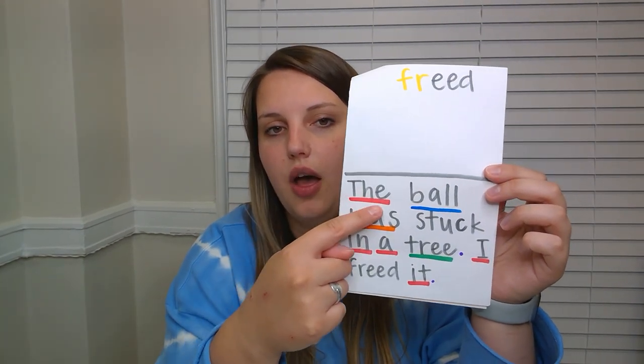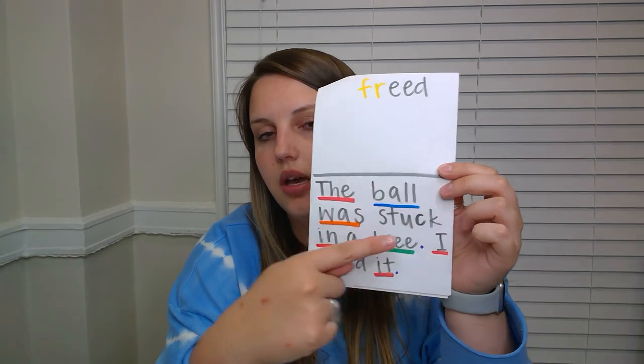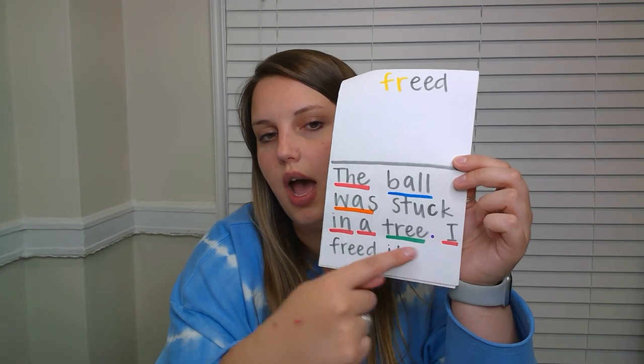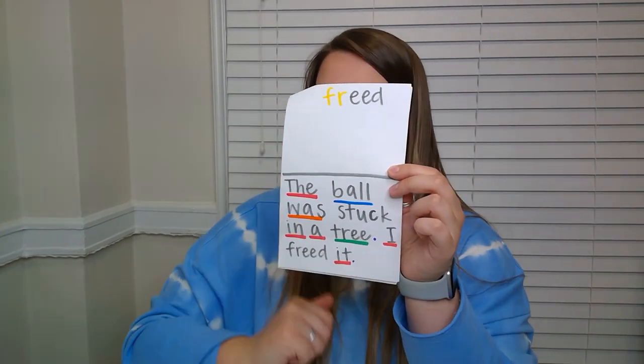Now let's read it all together. The ball was stuck in a tree. I freed it.